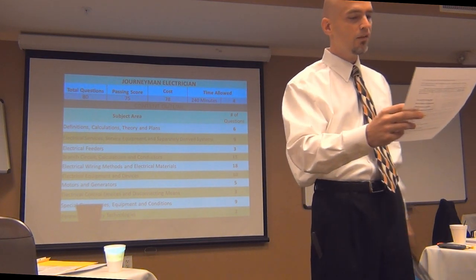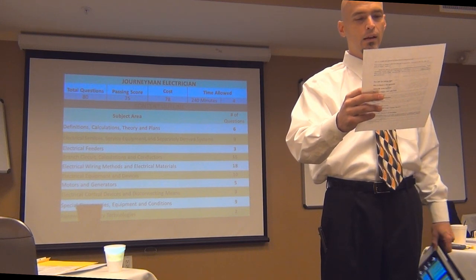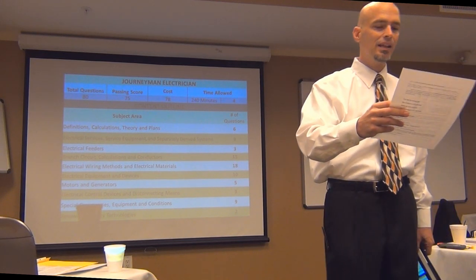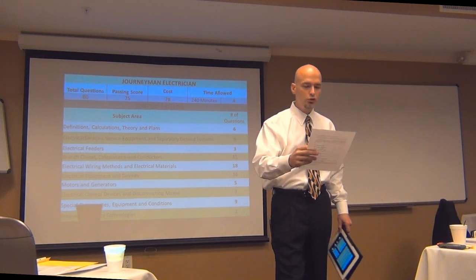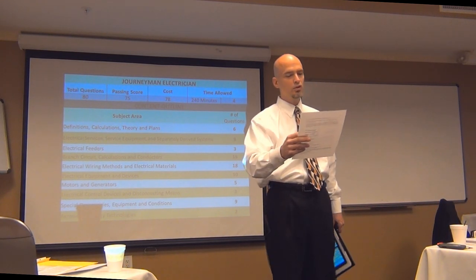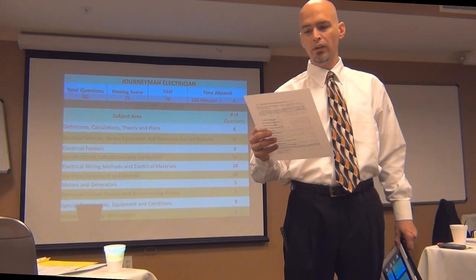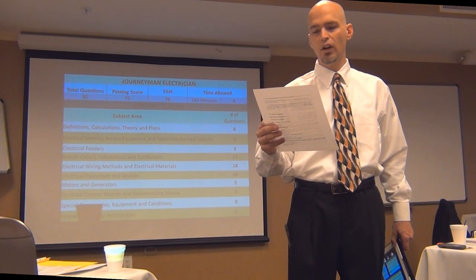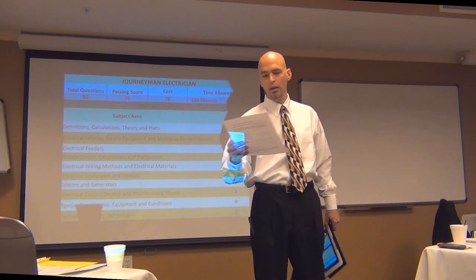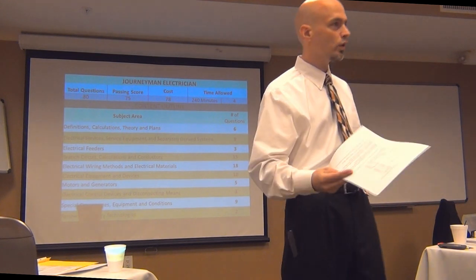SAT-2 corresponds with where we were just at. Articles 230, 225, 220, 310-15B, 310-15B-16 — which is actually a misnumbered reference — Articles 240, some of 490, possibly parts of Chapter 3 such as 314. Your separately derived system rules are spread throughout the code book: some in 250, transformer rules in 450, generator rules in 445, and some special SDS rules in Chapter 7 as well.